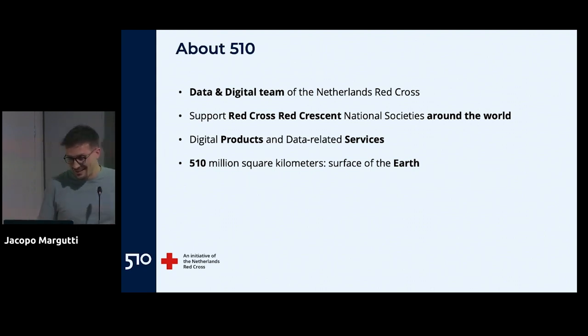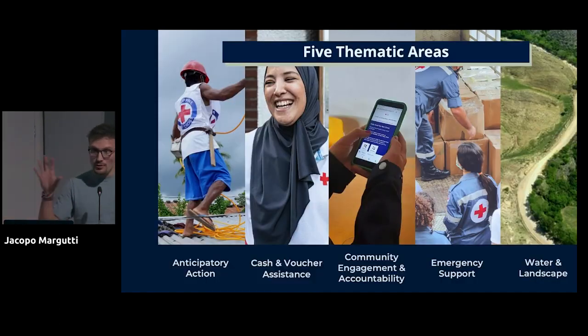We work on five thematic areas. First, anticipatory action — everything we can do to predict the impact of future disasters and organize Red Cross work to anticipate and mitigate that impact, whether it's a hurricane or an epidemic. Second, information management. Third, cash and voucher assistance — digital tools and services to help the Red Cross digitalize cash-related processes, because there is a big push in the humanitarian world towards providing cash rather than physical goods, so people can choose how to spend it and support the local economy.